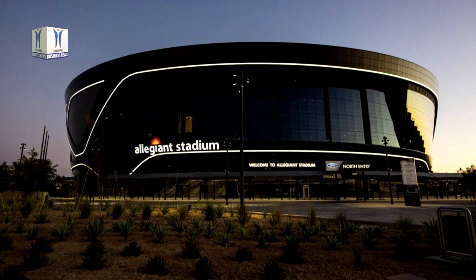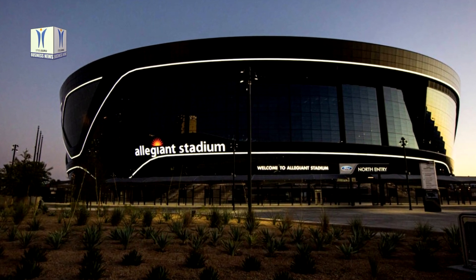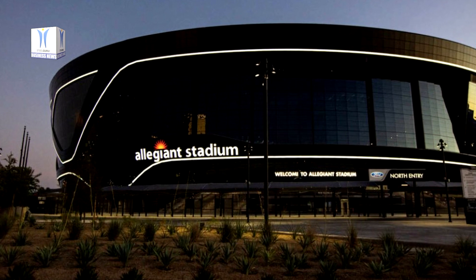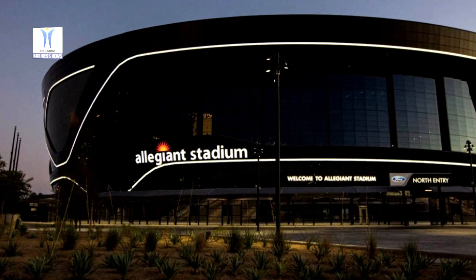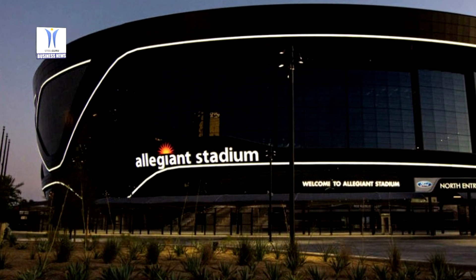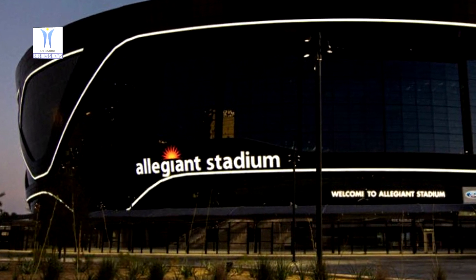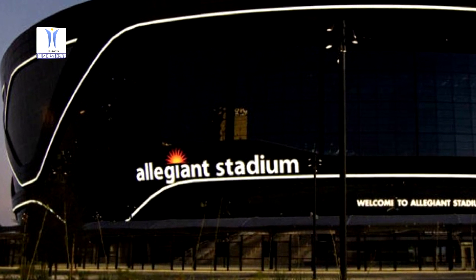As the design-build contractor responsible for Allegiant Stadium's design and construction, Mortensen and McCarthy led a team comprised of more than 200 firms, including engineers, sub-consultants, trade contractors, and vendors, and partnered with the Raiders' organization, owners' representative Car Icon, designer Manika Architecture, and the project's design team which includes architect HNTB, and engineers' group Smith-Secman Reed Inc., and Kim Lee Horn.